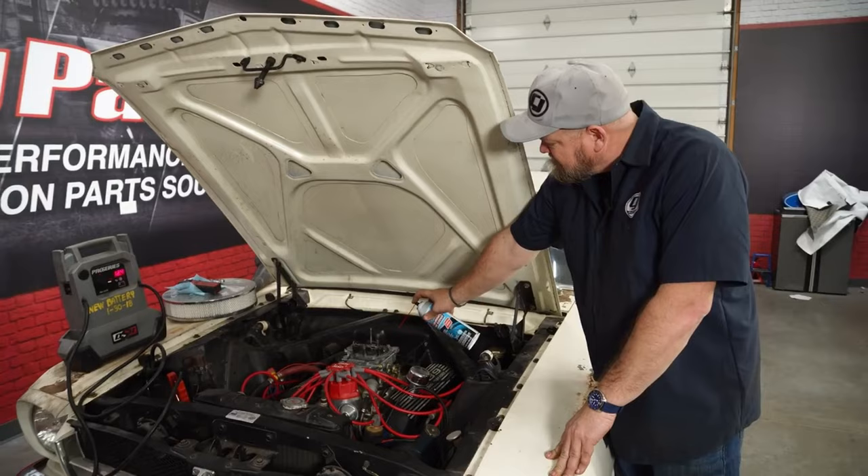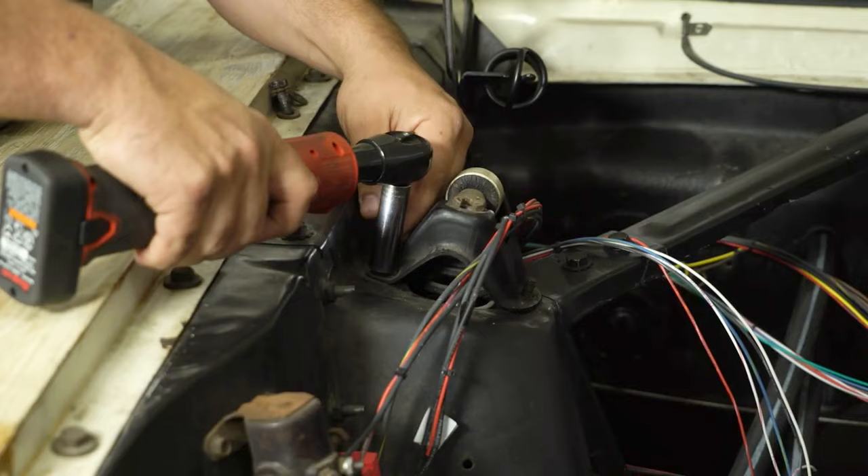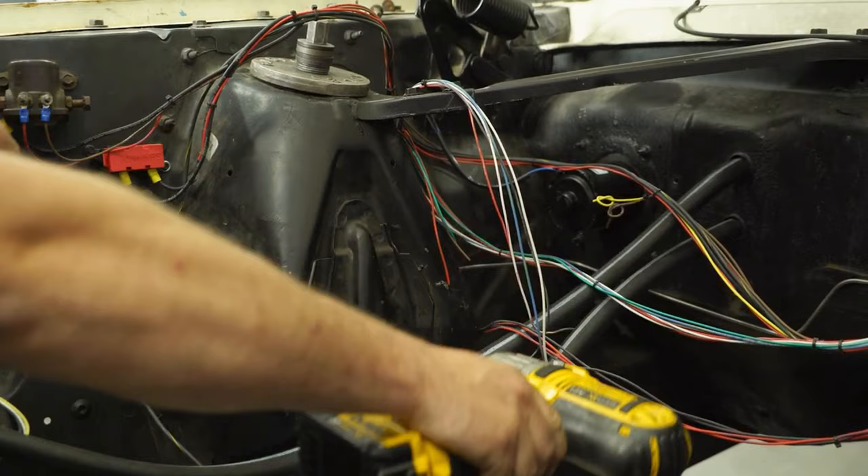You're also going to need the right tools. A basic 100-piece mechanics tool set isn't really what you need for a restoration. We've done plenty of videos here on garage essentials and toolbox essentials — make sure you've got a well-rounded toolbox. There are specialty tools you'll need, and you can rent some of those, but you want a decent solid collection of tools before you even get started.